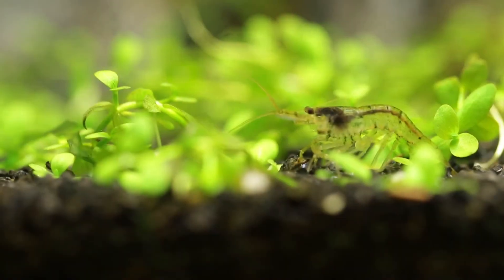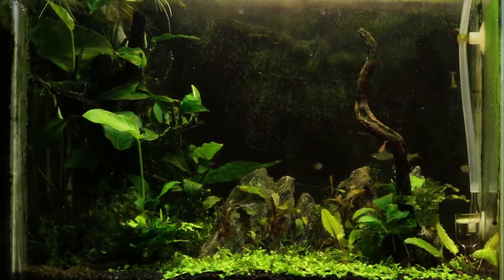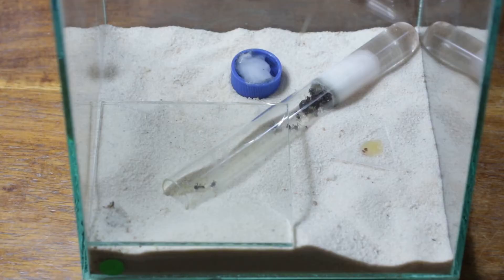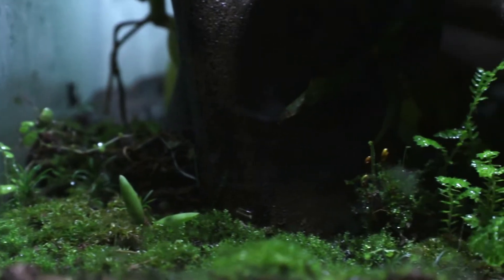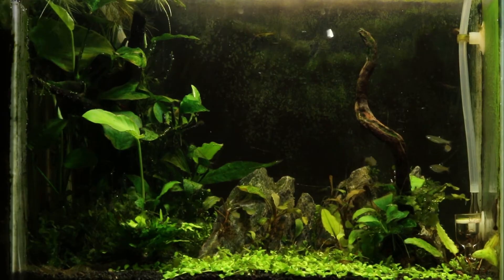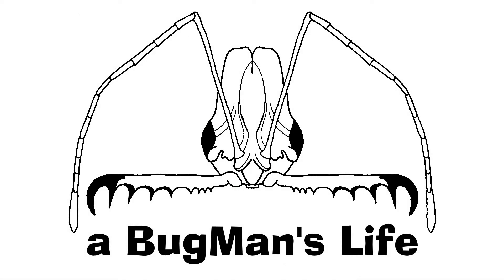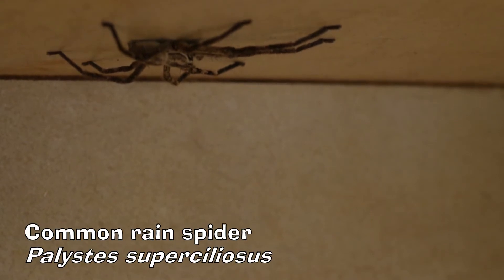This morning I found an intruder in the house. Let us take a look at this intruder so that you know how to handle it when it enters your home. The intruder that I found is the common rain spider, Pallistes superculiosus.